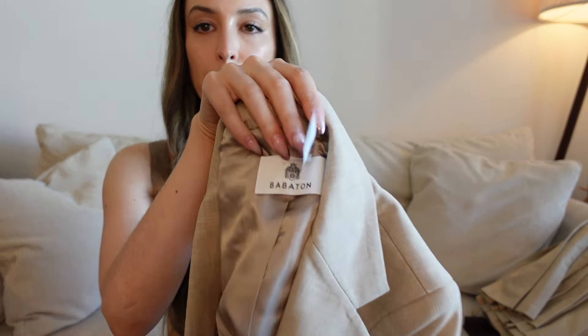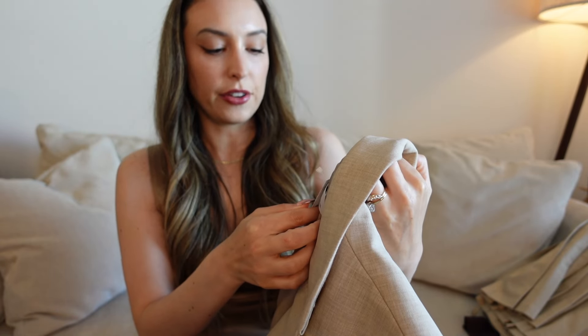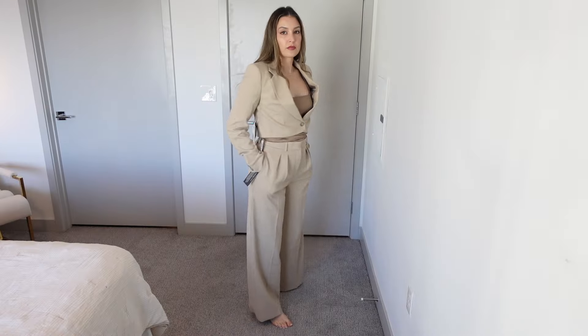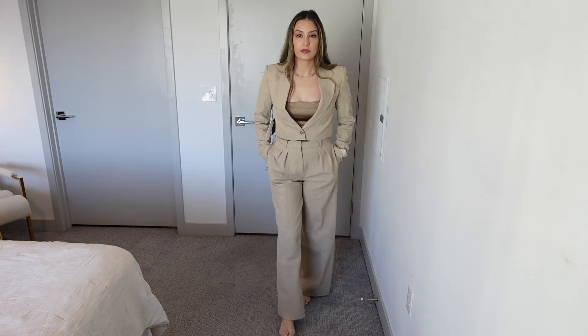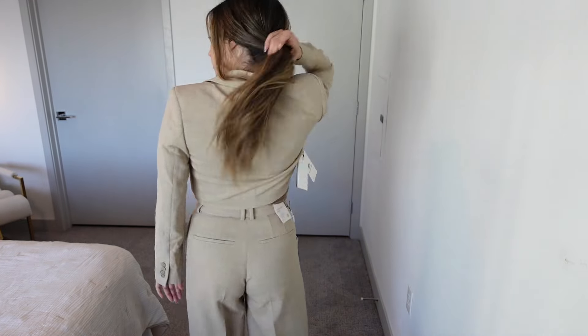So next, from the large package, this is a cropped blazer — it's the Babaton brand at Aritzia. I got a size extra small in heather oat beige. I think this will match the Founder Pant, and it's pretty much a true match. Love the blazer — I think this makes a really chic look for work, and it's actually really comfortable too. I love a set, and this one's a really good one, especially for summer. I think the color is perfect.